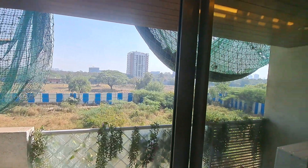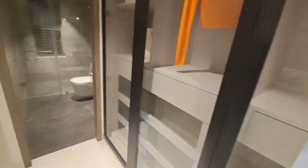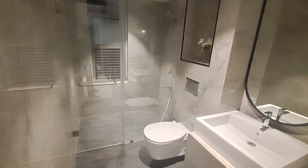This is your reserved forest area so you will get an amazing view for a lifetime. This is your wardrobe walkthrough, and this is your attached washroom with glass partition and all Jaguar fittings.